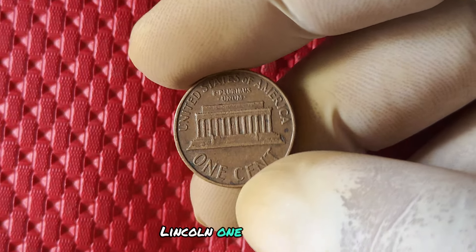We're diving into the fascinating world of the 1987 no mint mark Lincoln one cent penny. You might be surprised to learn just how much this seemingly ordinary coin is actually worth. Let's uncover the history, value, and potential big money behind the 1987 no mint mark penny.